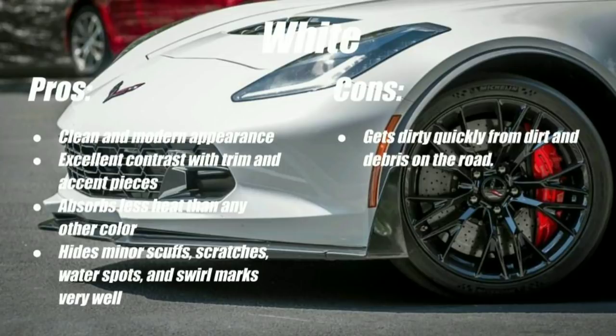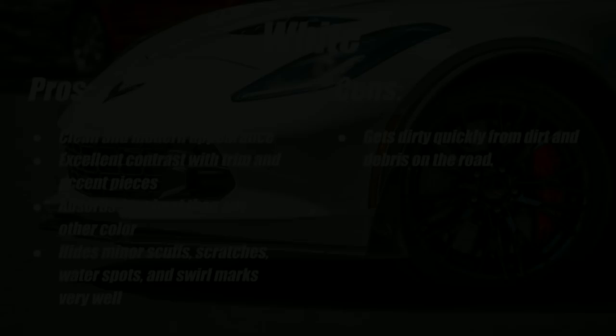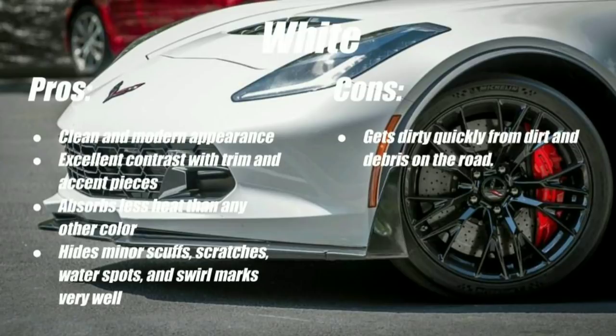White does a really good job of hiding swirl marks, minor scuffs and scratches, water marks, and small imperfections in the paint that might stand out more on black or red cars — so it gives you an upper hand when it comes to detailing. Some cons of white: road grime, dust, dirt, and pollen are going to stand out pretty easily, so you'll still need to clean it often. The nitty-gritty detailing is a little easier on a white car, but you still need to stay on top of surface contamination.